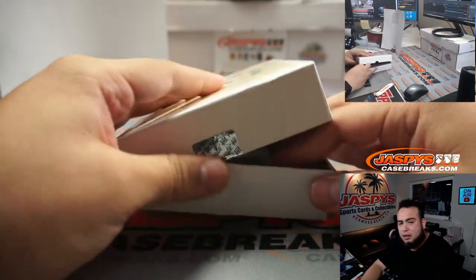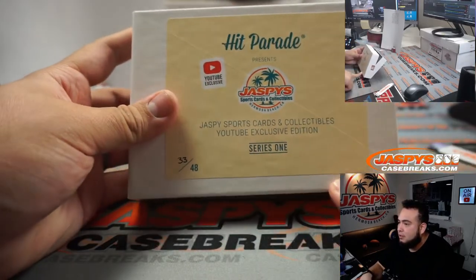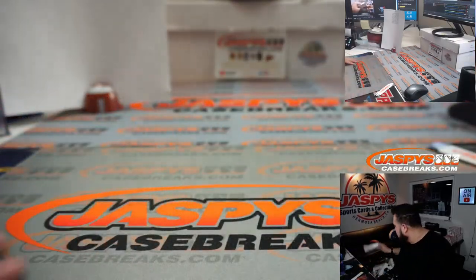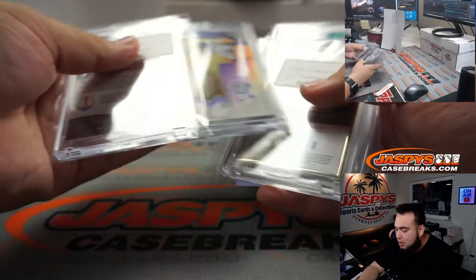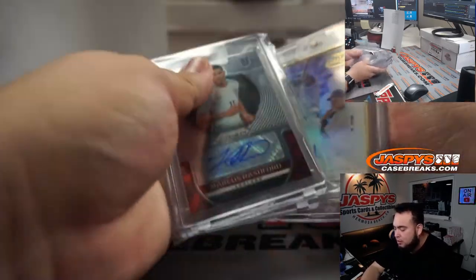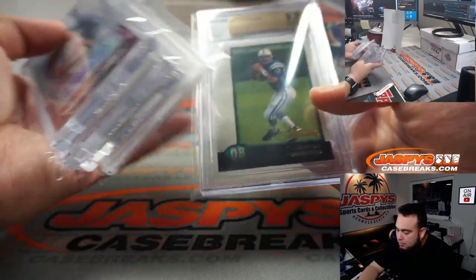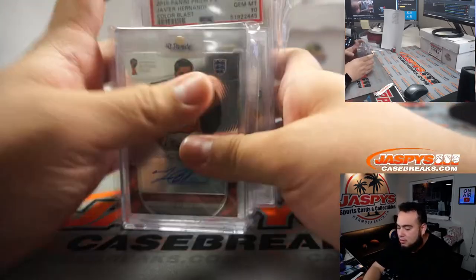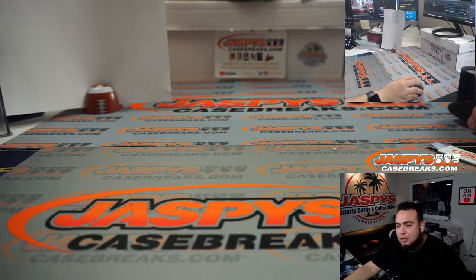All righty guys, and there you go, another YouTube exclusive right here, Series 1. We have another break — break number 4 — that will be our last one for tonight, guys. Pretty solid hits coming out of here: Aaron Judge, Chicharito color blast, Peyton Manning, Kevin Durant, Chumo Kiki. Pretty strong stuff, guys. Series 1 number 3 in the books. JaspeysCaseBreaks.com.